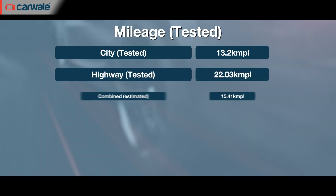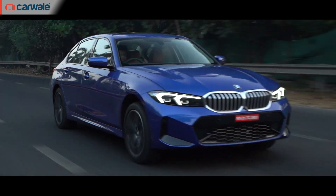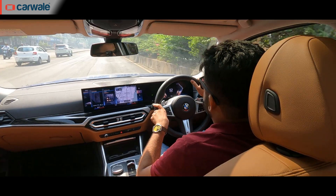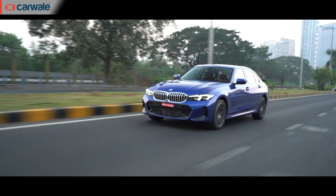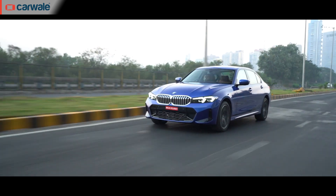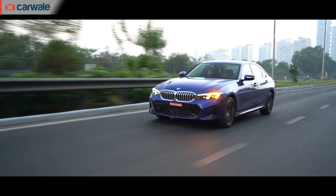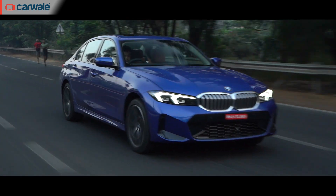In our fuel efficiency test, the 3 Series Grand Limousine achieved 22.03 kmpl on the highway and 13.2 kmpl in the city. Its long-distance ability is supplemented with a cabin that remains silent and a ride that's fairly planted. At low speeds, there is a tiny bit of underlying firmness over square-edged potholes, but nothing that'll make you uncomfortable. The overall ride quality is quite plush and completely in line with the nature of this car.